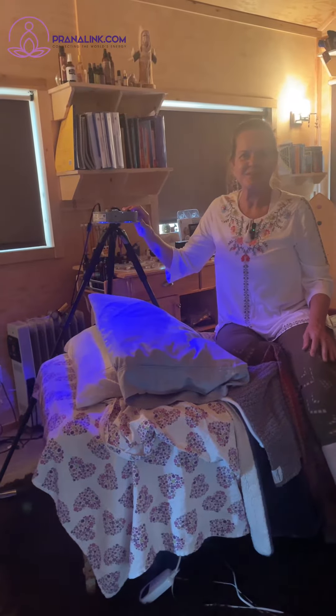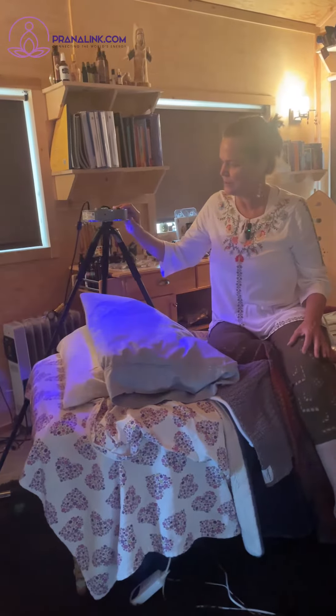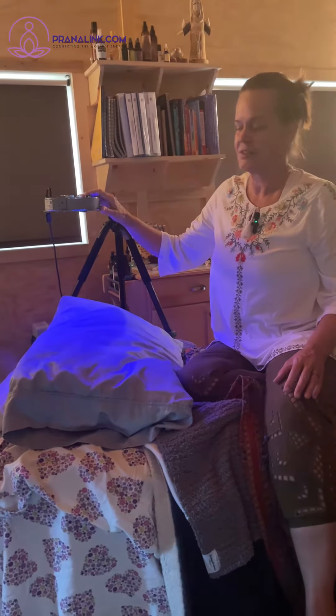Hello, this is Janine again from the Tea Shed in Golden, Colorado. What I'm going to show you today is a light brain entrainment machine called Pandora Star.